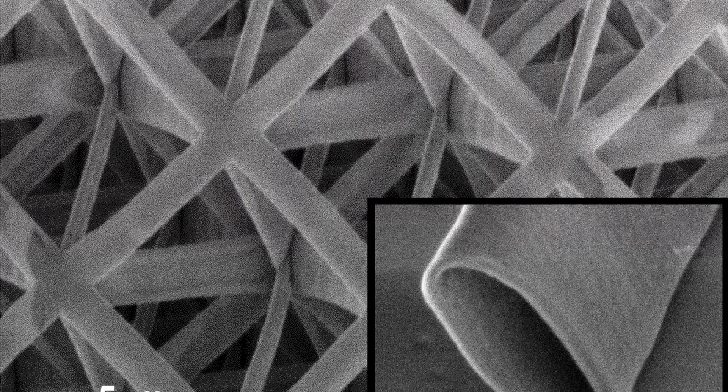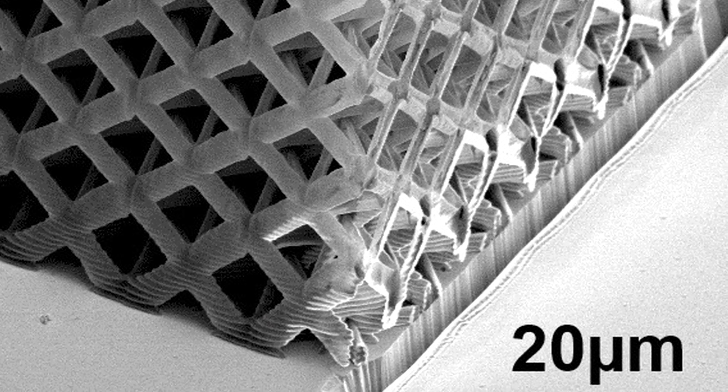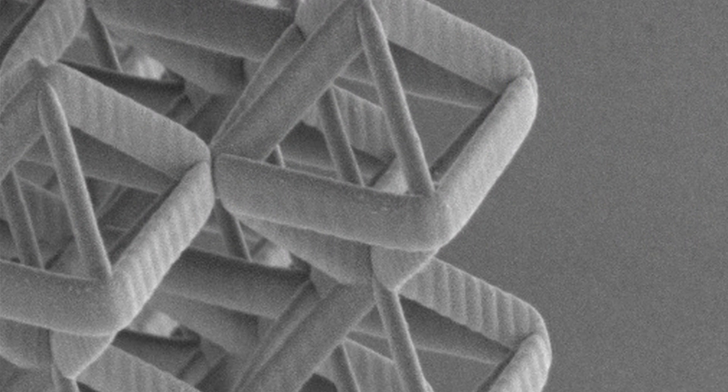One of the interesting avenues of research we're exploring now is what happens when you take effectively a nanoribbon — a nanomaterial that's been extended in one dimension — and wrap it around a three-dimensional architecture, where the dimensions of the actual architecture are small enough that your eye can't resolve it. When you wrap these nanomaterials around such an architecture, you effectively still have a material as opposed to a stand-alone structure.